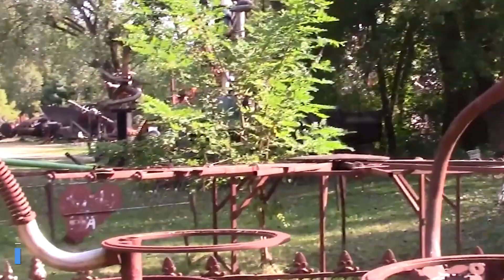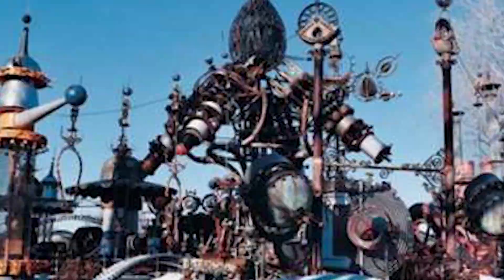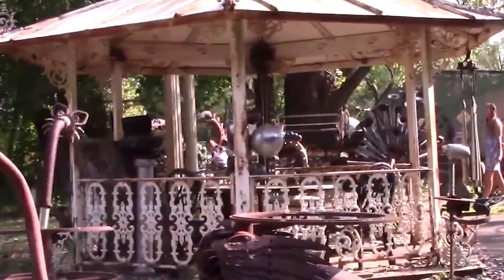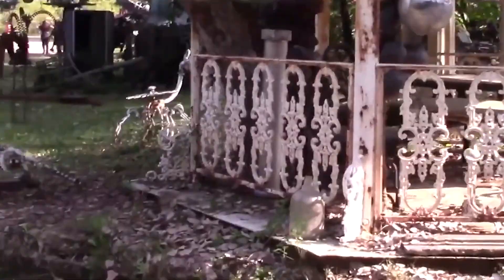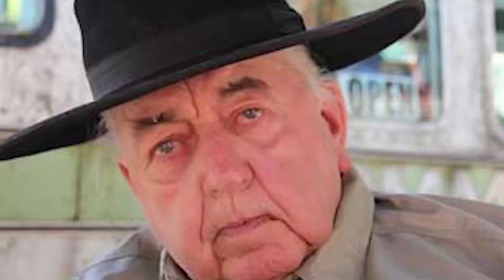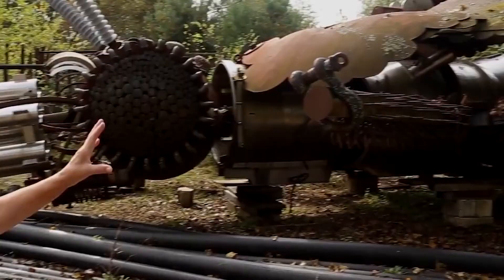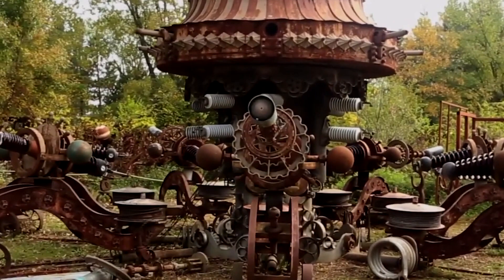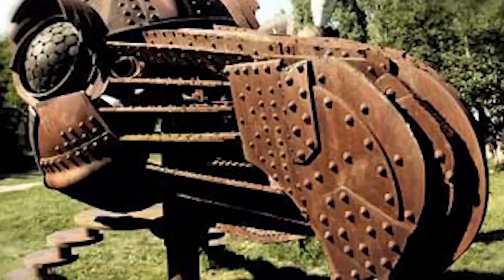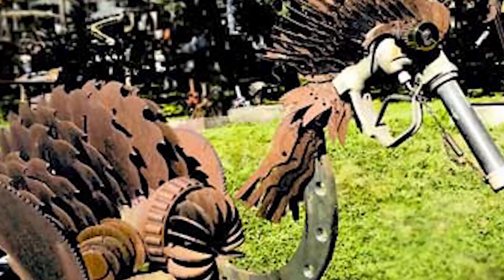Number 2: Dr. Evermore's Forevertron, Wisconsin, USA. How would you like to see the largest scrap metal sculpture in the world? Housed in Dr. Evermore's art park in Sumter, Wisconsin, the Forevertron was built by the eponymous doctor — real name Tom Every — a former demolitions expert who turned his hand to building wild things instead. It's made from an incredible number of scrap parts, some of which have a remarkable history: there are two Edison dynamos from the 1880s, parts of a 1920s power station, and the Apollo 11 spacecraft decontamination chamber. The idea was not to take the different components apart, but to use their original structure to become part of a bigger whole. The park includes many other sculptures, and Dr. Evermore himself will happily take visitors around the park, explaining in his Victoriana manner precisely what they are and what they mean.